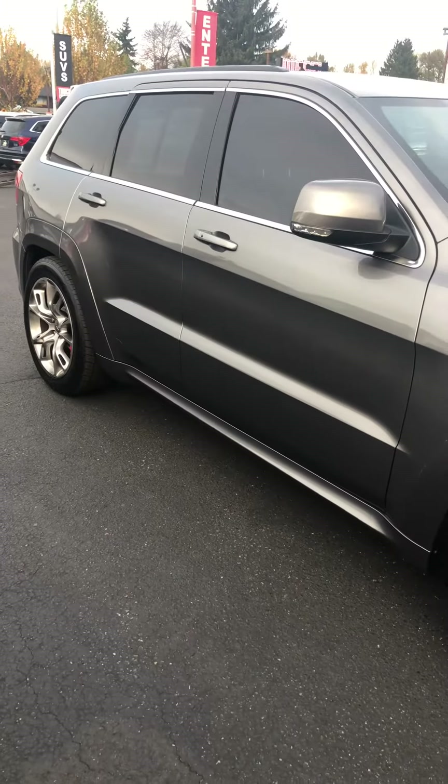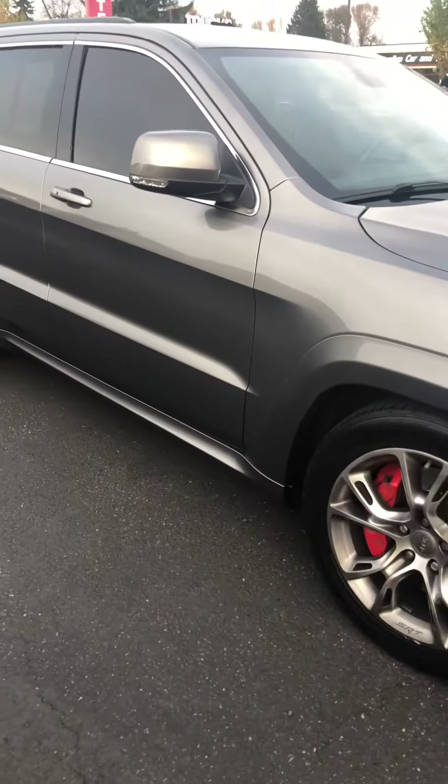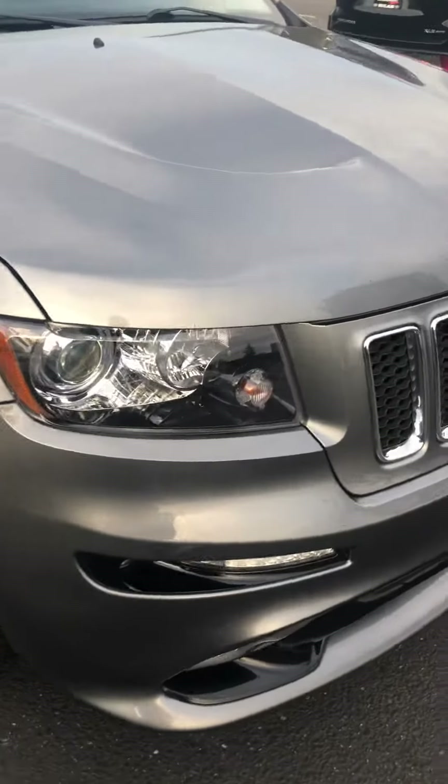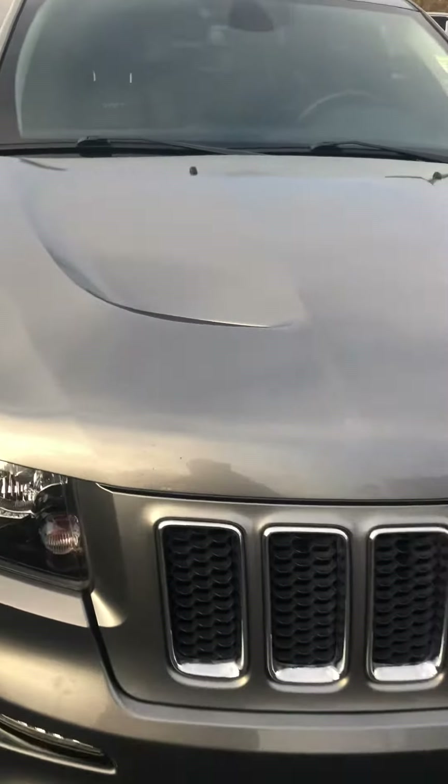All right guys, this is Jeff from Lunch Right Country. We're looking at the 2012 Jeep Grand Cherokee SRT8, 6.4 Hemi.